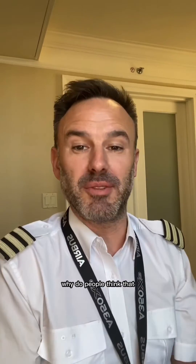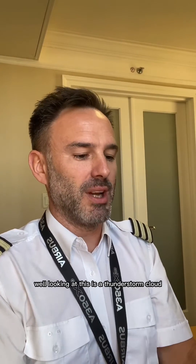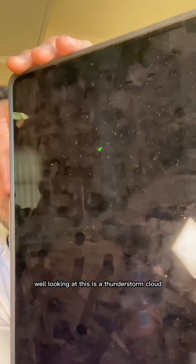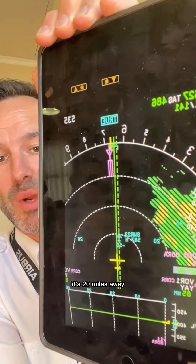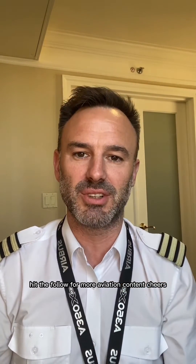Why do people think we're actually in turbulence? Well, looking at this — this is a thunderstorm cloud I saw recently. Anyone looking out the window would think it's really close, but in actual fact it's 20 miles away and we avoid them by quite a lot anyway. I hope that answers your question. Fly happy, fly safe — hit the follow for more aviation content.